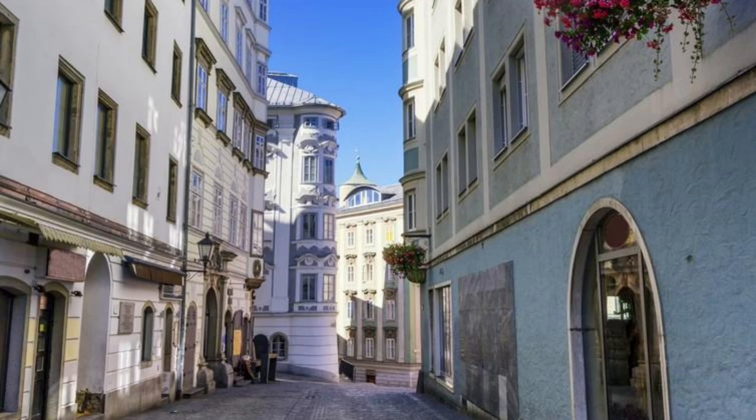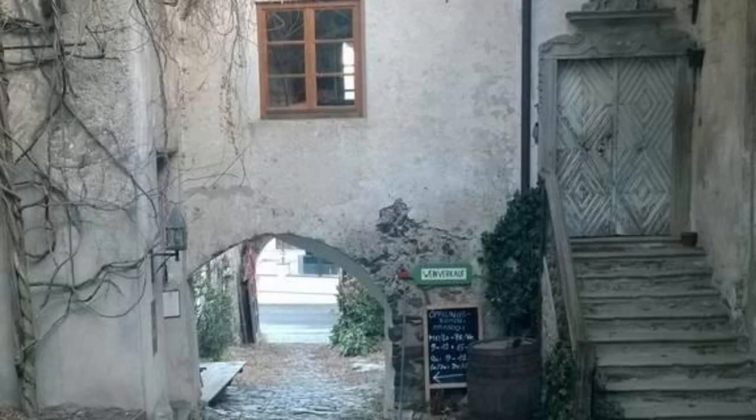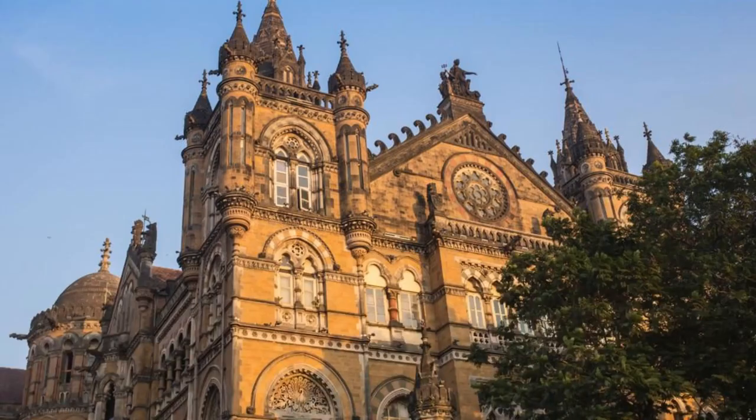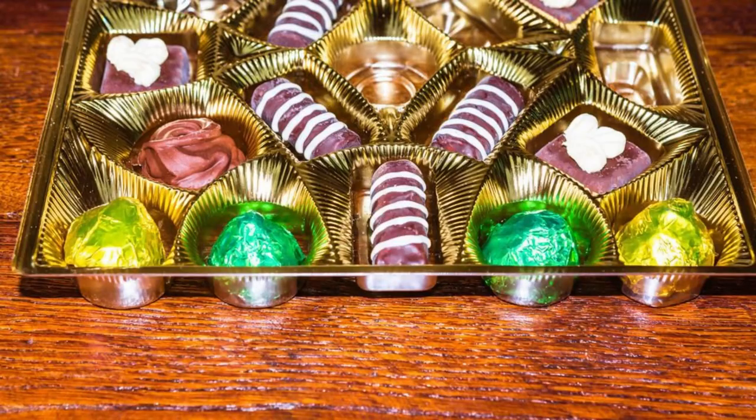Salzburg Old Town. Venture into the enchanting streets of Salzburg's Old Town, a UNESCO World Heritage Site and the birthplace of Wolfgang Amadeus Mozart. Wander through its narrow cobblestone alleys, medieval squares, and picturesque courtyards as you soak up the city's rich history and musical heritage. Visit Mozart's birthplace and residence, explore the imposing Hohensalzburg Fortress, and don't forget to sample some delicious Mozartkugeln chocolates.